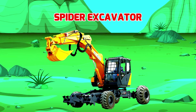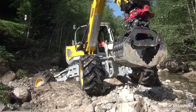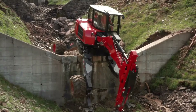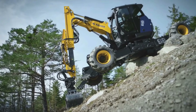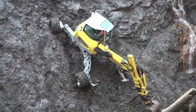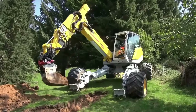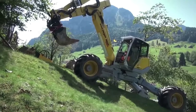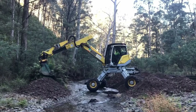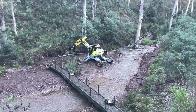Spider Excavator - Máy xúc chân nhện. Được thiết kế và sản xuất với nhiệm vụ múc, xúc hay đào ở những địa hình dốc đứng gồ ghề như núi cao hay sườn núi. Máy xúc chân nhện sở hữu thiết kế và khả năng vận hành vô cùng độc đáo.